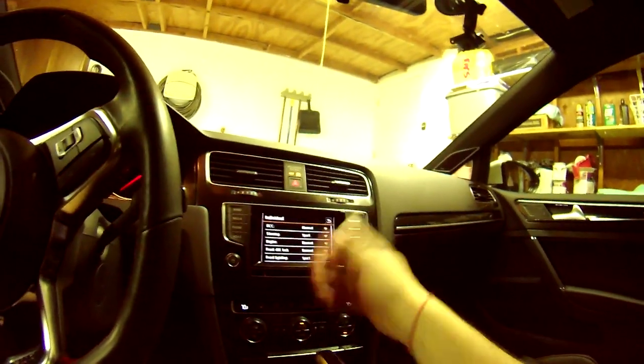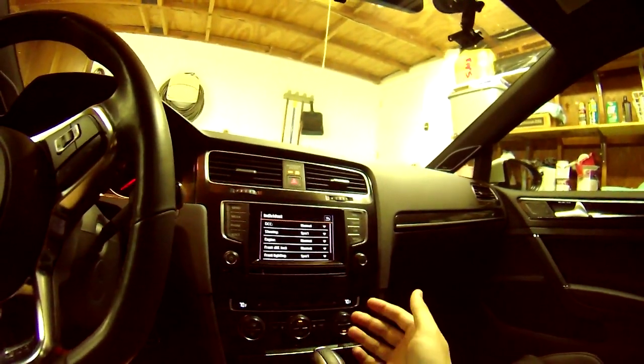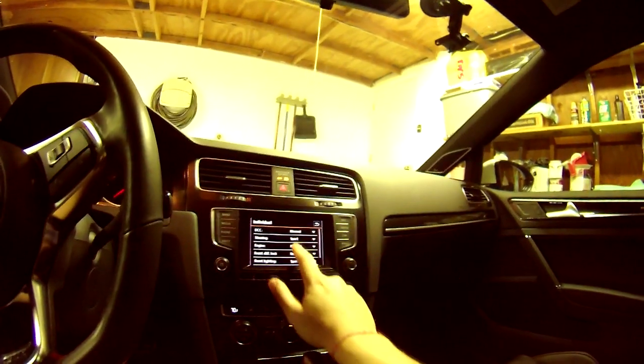And there are a few other options, like the steering, the engine, the front differential, and the front lighting. But overall, the DCC is a good investment as well.